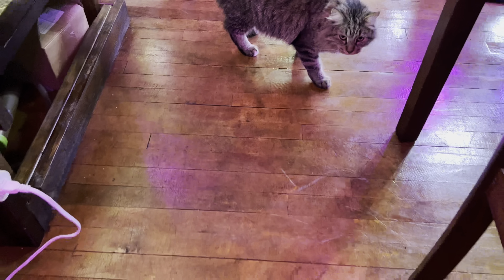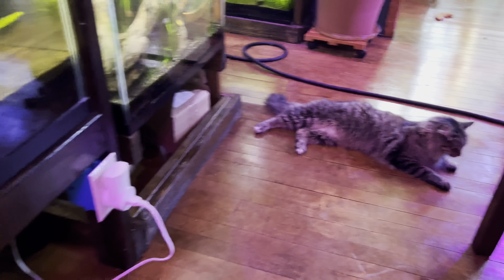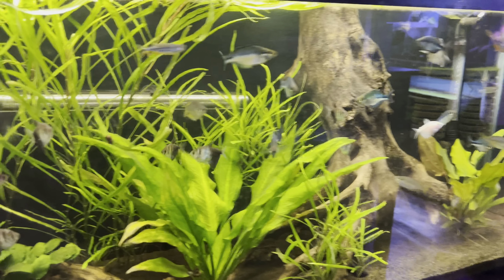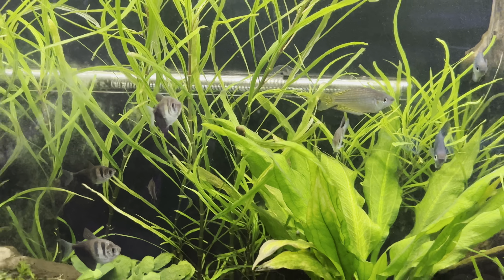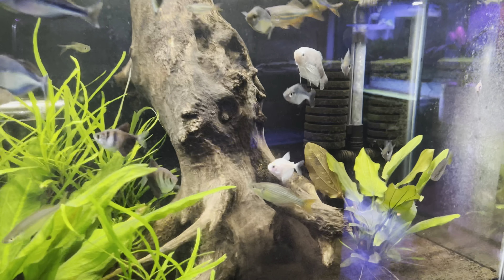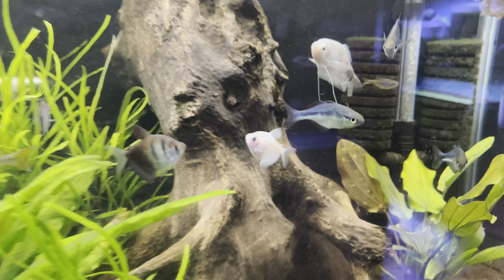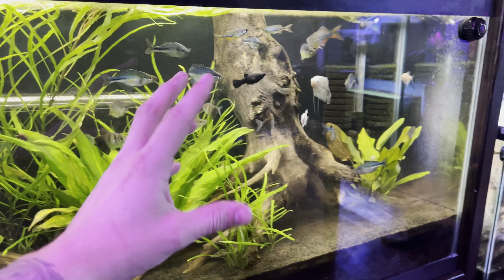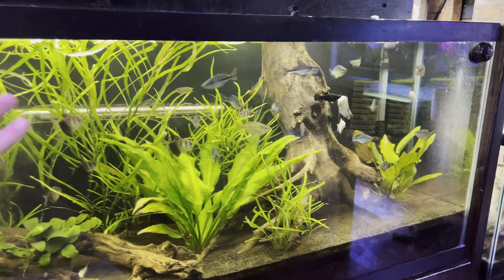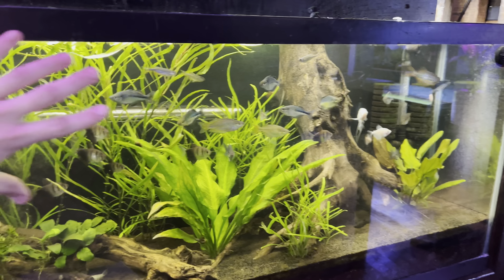Number four on the list is tetras. I really love tetras, especially skirt tetras — these are black skirt tetras and we also have white skirt tetras in here. These are absolutely magnificent fish, and they also like to be in groups, schools, and shoals. The idea is to pick fish that like to shoal and swim together.